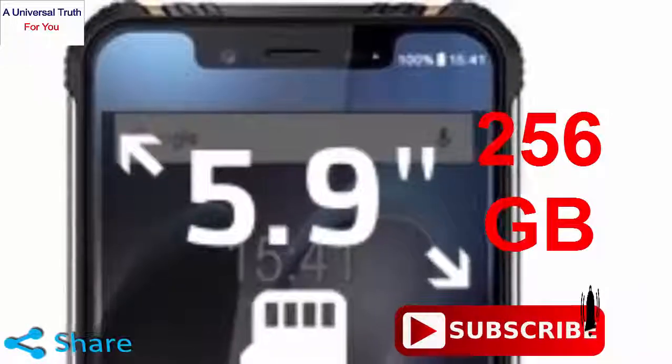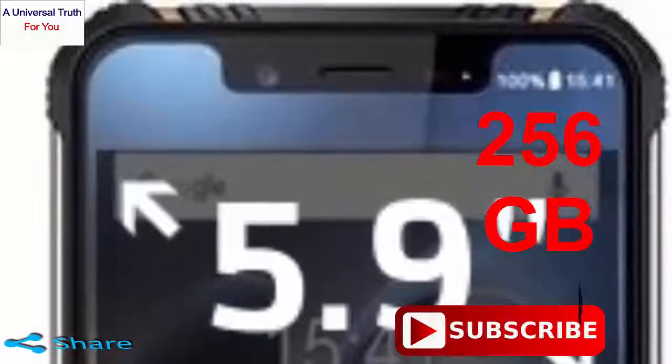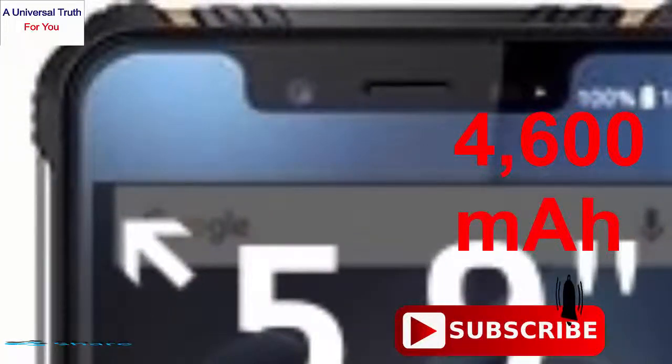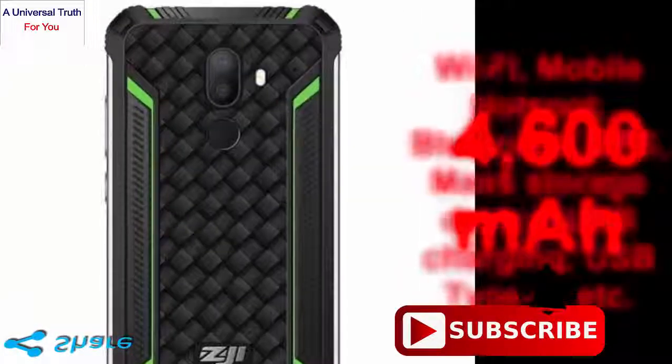Now let's go for its battery and connectivity features. The HOMTOM Zoji Z33 has a powerful 4600 mAh lithium polymer battery which renders a long time of energy to run apps, games and videos. For connectivity, it has Wi-Fi, mobile hotspot.